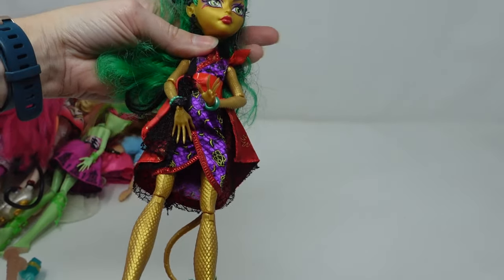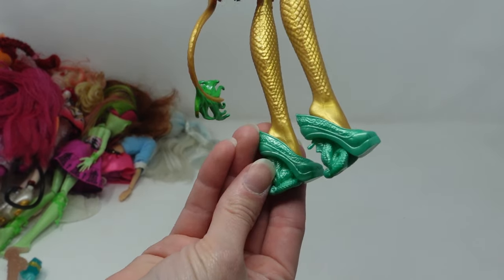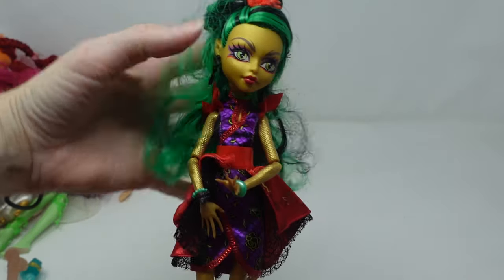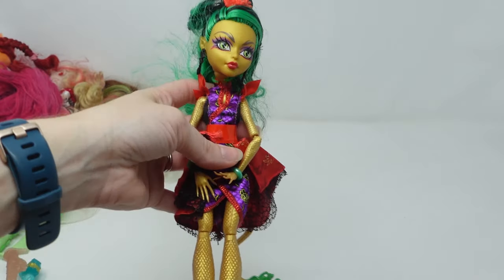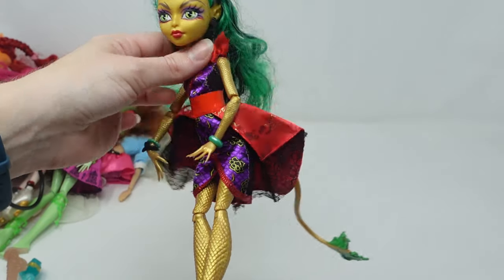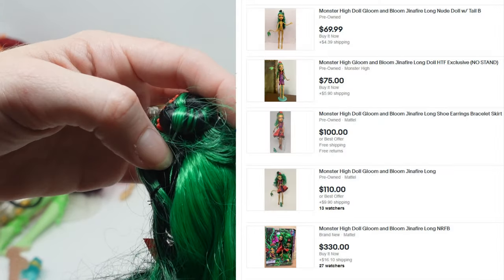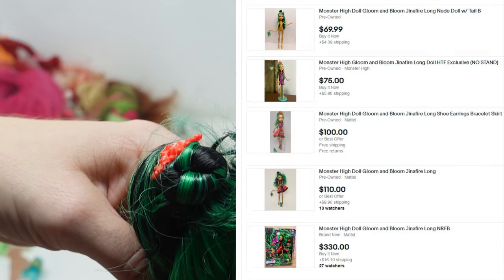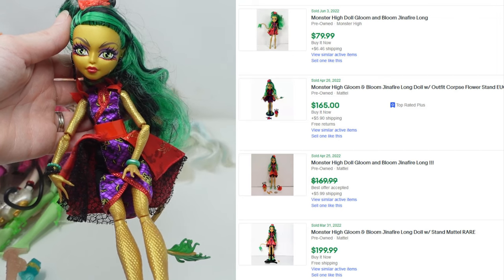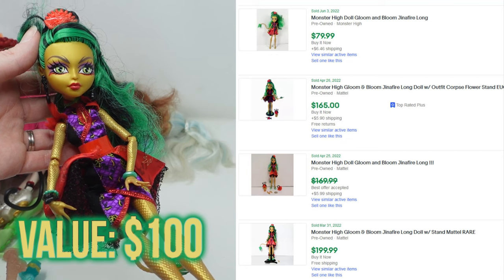I'm sure anyone who collects dolls and is watching this is gasping, but I had no idea what I had in my hands. This is a Jinnifier Long doll, and my research has shown that she is a Target exclusive doll. As a reseller, I know that a store exclusive tends to be worth more. Valuing her was tricky because even though she's not complete, most of the others for sale aren't complete either. The $100 and $110 dolls are both missing a shoe and the anklets, and the solds are all over the place. I'm going to play it safe and value her at $100 — but still, $100. I was definitely not expecting that.